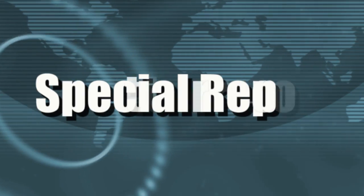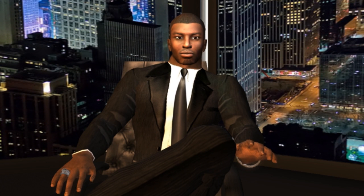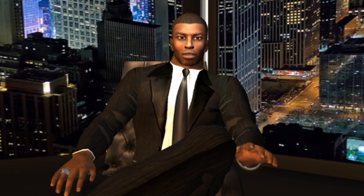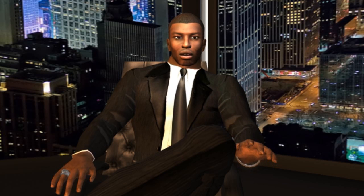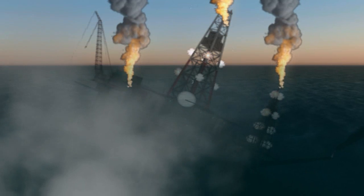We interrupt your program for a special report. The leaks from the wreckage of Deepwater Horizon rig, 50 miles off the coast of Louisiana, are already far worse than initial projections. The blast has likely claimed 11 lives and the remains of the rig are hemorrhaging 210,000 gallons of crude oil into the Gulf every single day — five times more than the original estimate.